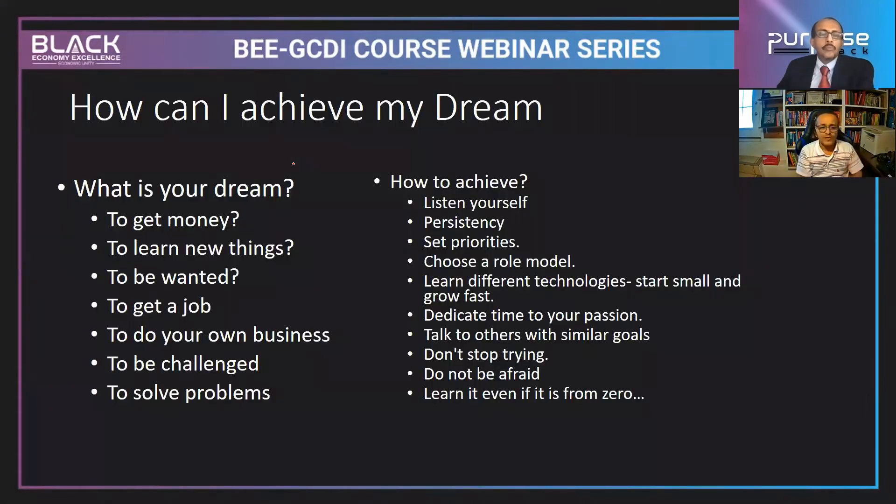The first question is: how can I achieve my dream? When this question comes to mind, first ask yourself: what is your dream? You have to know why you are drawn to technology — is it to get money, to learn new things, to be in demand, to get a job, to start your own business, or to solve a problem? You have to understand your motivation first.